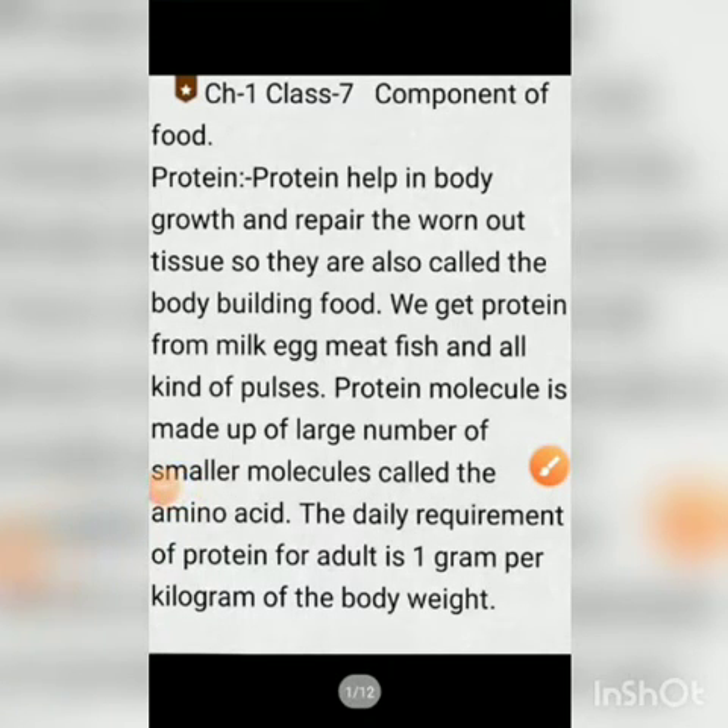Hello students. Today we will study Chapter 1 of Class 7, that is Components of Food. Earlier we have studied about carbohydrates and the function of carbohydrates. Now in this topic we will study about protein — what is protein and what is its function?